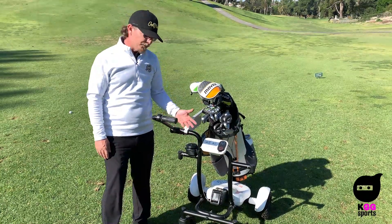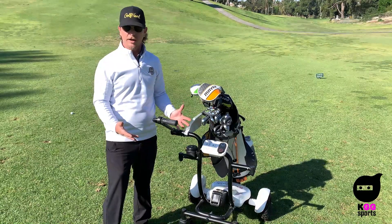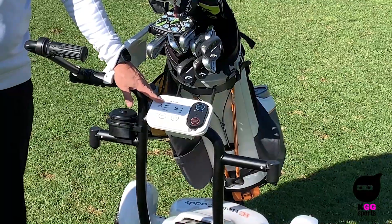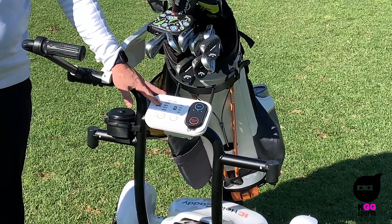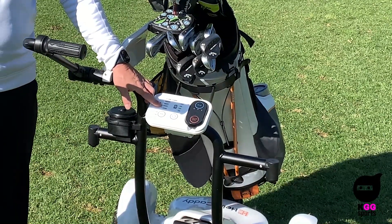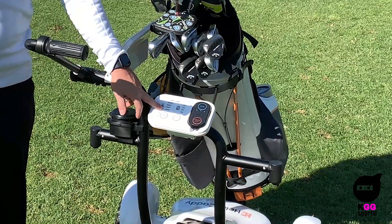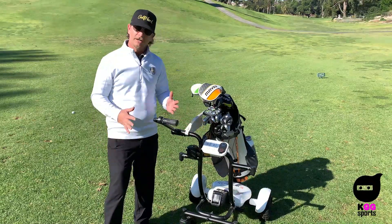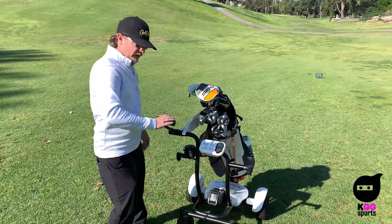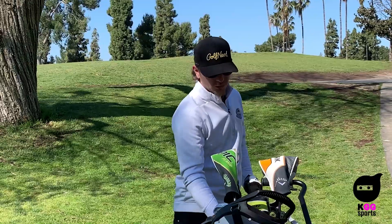This is the Korean prototype — it's going like crazy in Korea right now and is being imported and localized for the US as we speak. Up here on the panel: power on, remote control connection status, incline or obstacle detection — if it's on a heavy incline or detects an obstacle, it will stop — and a motor issue indicator. Very simple, basically linear functionality: on or off, manual or tracking mode.